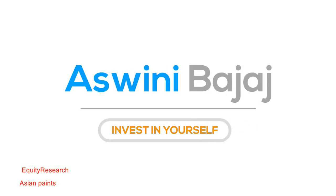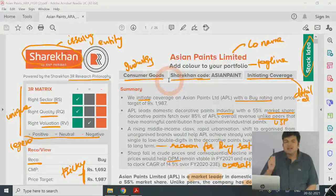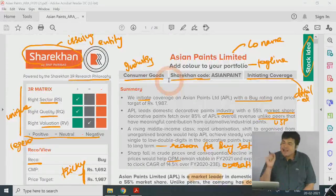Today we are continuing with Asian Paints, but I'm going to get into the initiating coverage report rather than the annual report. So what is an initiating coverage report and how is it different from an annual report analysis? Basically, when a brokerage house or investment bank is covering a stock for the first time, it issues an initiating coverage report. After that, it will be more of an update done on a quarterly basis when quarterly reports are released, and also on an annual basis.